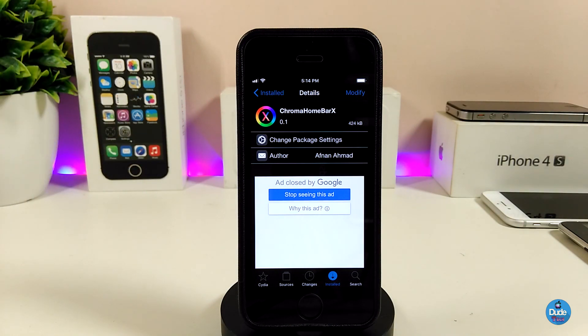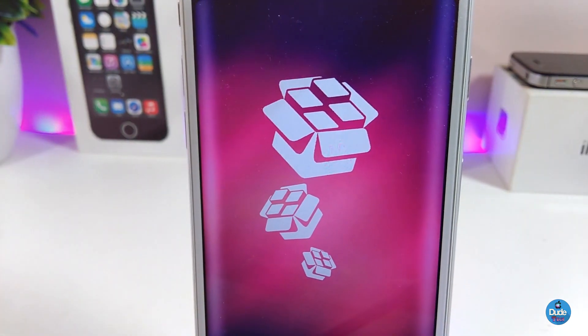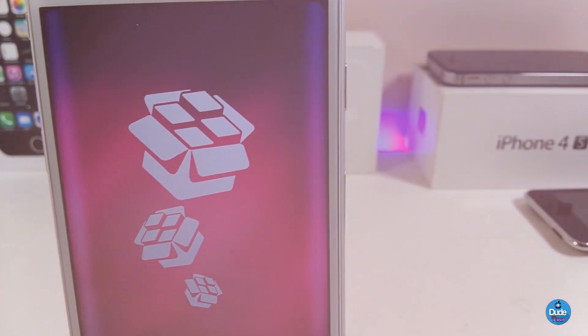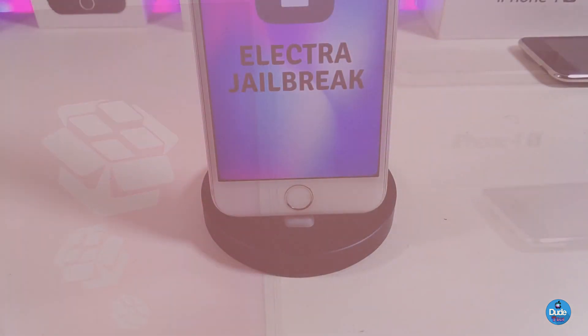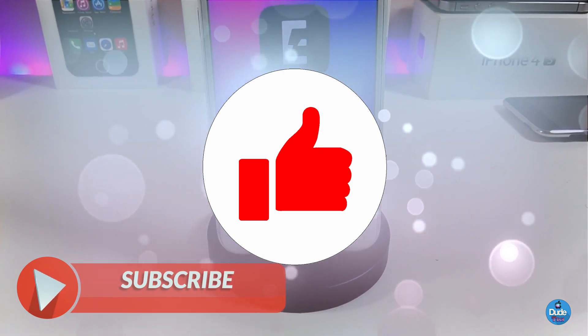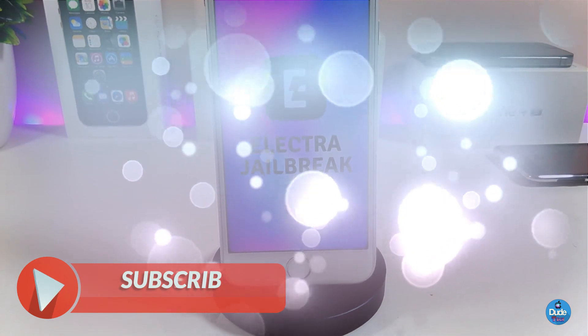It's a really beautiful tweak and I highly recommend you guys give Chrome Home Bar X a try. That's all the tweaks I wanted to share with you guys — I hope you enjoyed today's video. Make sure to leave a thumbs up, subscribe, and hit that notification bell so you're always notified whenever I release a new tweaks video. Catch you with the next one, peace.